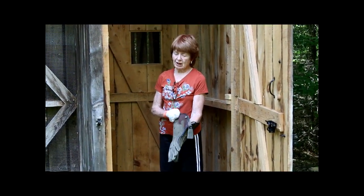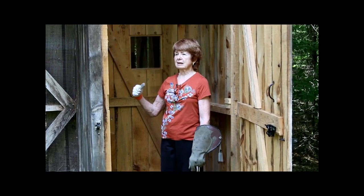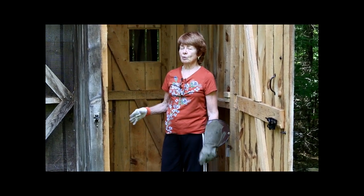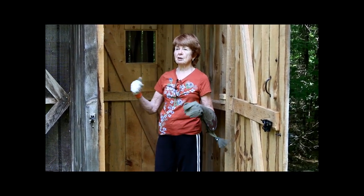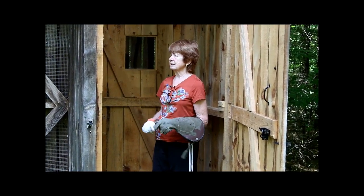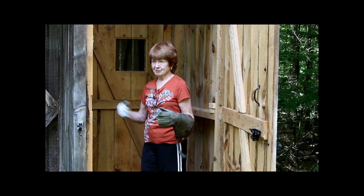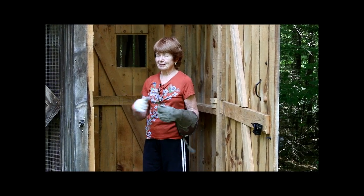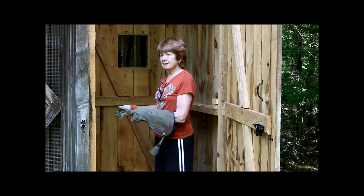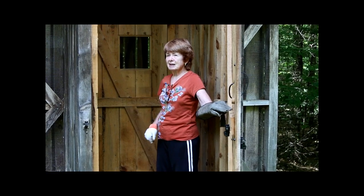It's very important with not just birds of prey but other animals too - whether a mammal, a porcupine, a possum, or a bird like this. Having a double entry means you can go in, shut the door behind you, and then enter the main part of the cage, preventing any animal from escaping to freedom.